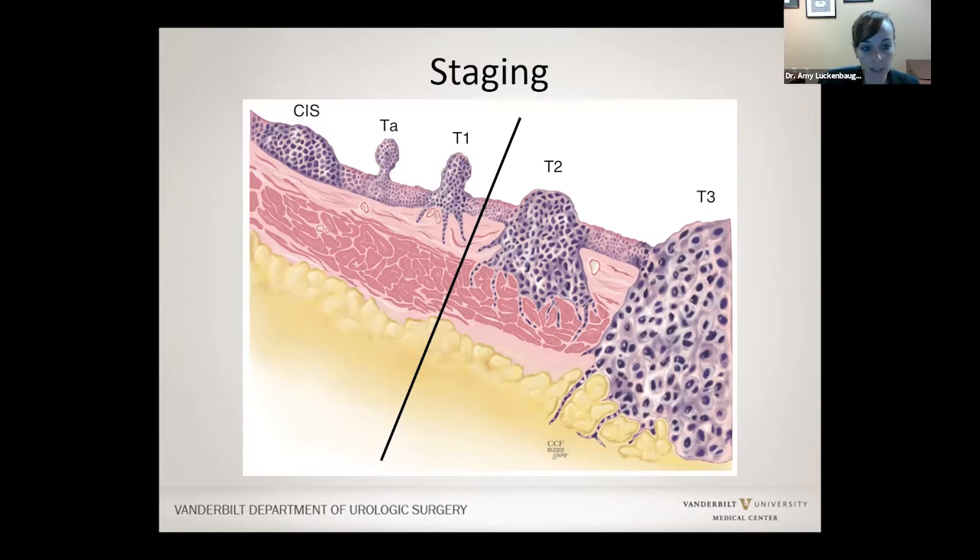T1 has roots that are starting to grow towards the muscle, so there is a higher risk of it becoming muscle invasive. When it invades the muscle, there's a higher risk of it spreading outside the bladder, and so we always try to stage these very carefully.